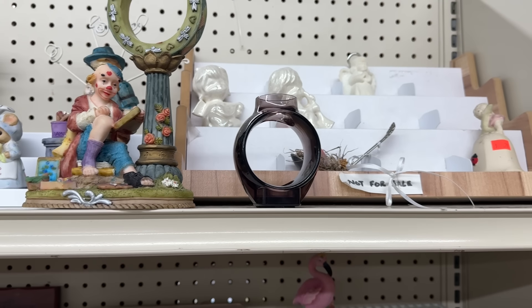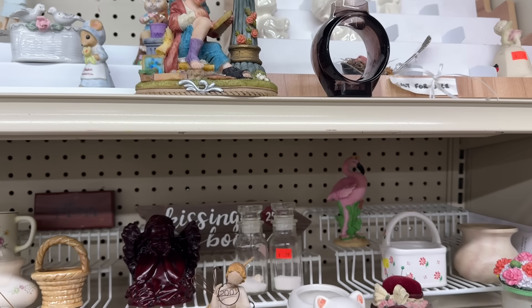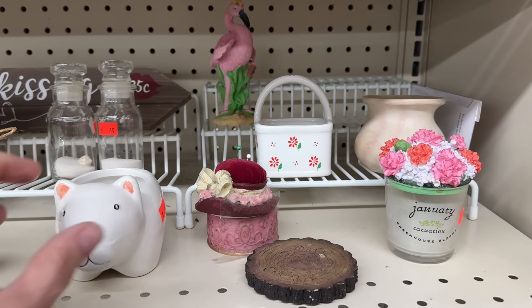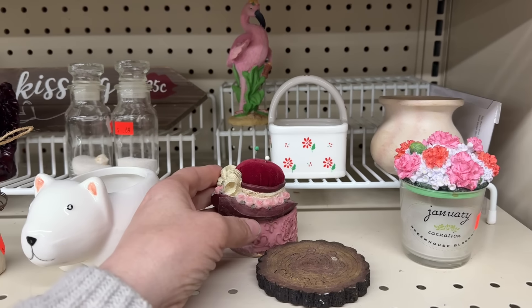I'm here at Legacy Thrift in Crystal, Minnesota. I love coming here. I'm here with the early birds on a Saturday, so let's see what we can find. Here we go.